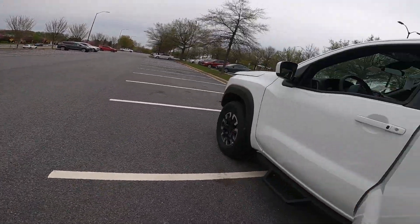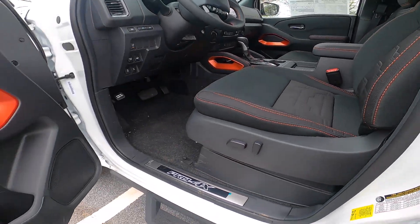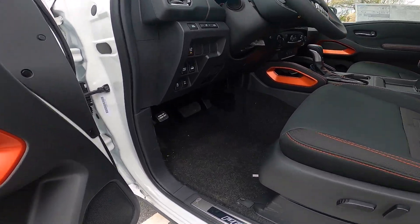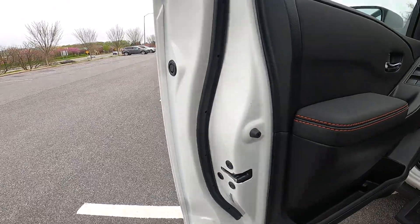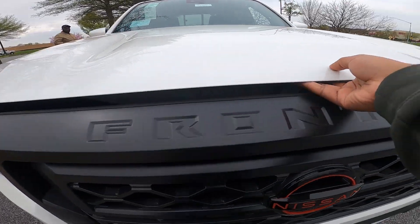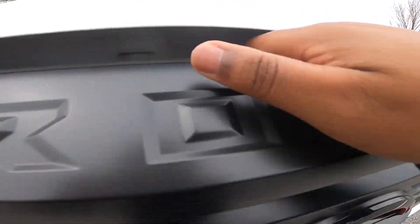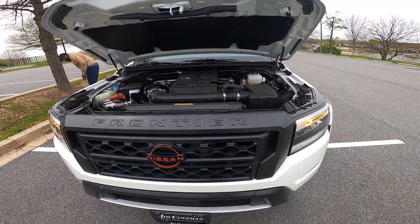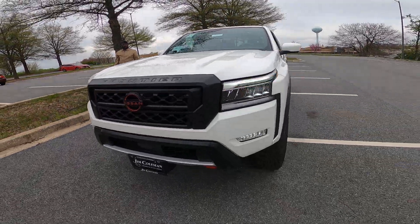Now let me show you guys the cockpit of the Frontier. Looking at the interior, you do have power seats for the driver, automatic windows. With the Pro 4X, you do get the orange accents on the interior. Down here you have your hood release. Under the hood it is a 3.8-liter V6, 310 horsepower, 281 pound-feet of torque. Fuel economy is 17 in the city, 22 on the highway, and 19 combined. The vehicle weighs 4,700 pounds and is equipped with a 9-speed automatic transmission.